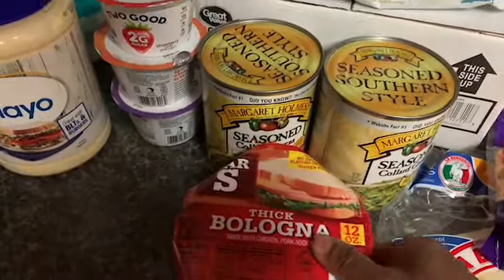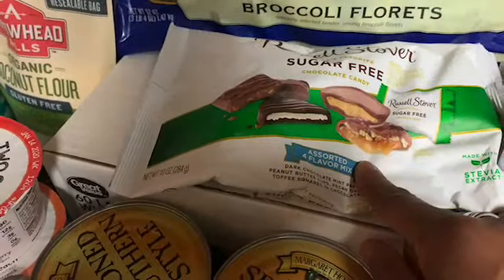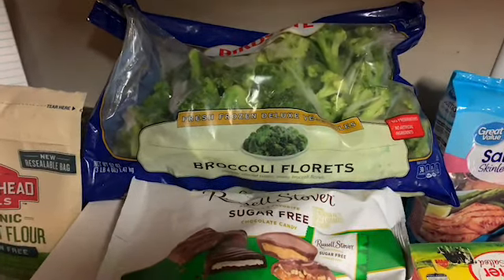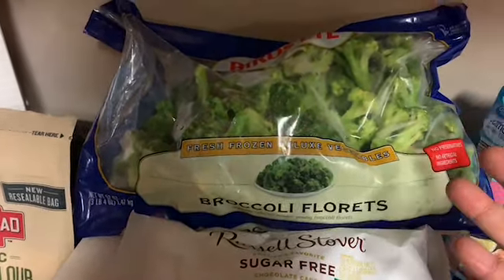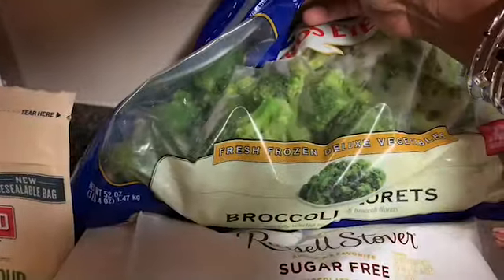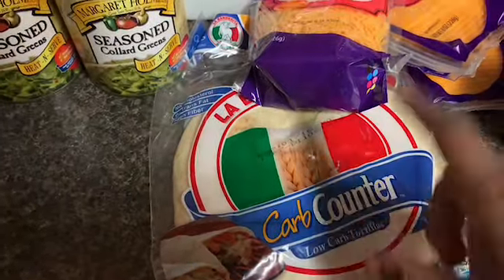We picked up two packs of thick-sliced bologna — the kids like this for lunches — at 92 cents each. We got seasoned collard greens at $1.24 each, sugar-free candy at $4.98, and broccoli florets. We tried to get the dollar bags but they didn't have any, so we got a three-pound four-ounce bag for about $5.98. I figured we could measure some out since it has a press-to-close seal. We also picked up carb counter wraps for $2.82 — I had a 75-cent-off coupon, which was still helpful.